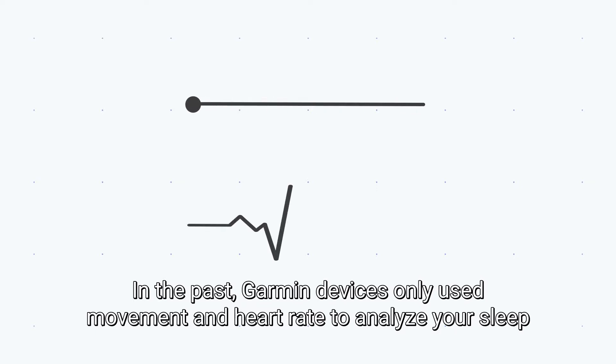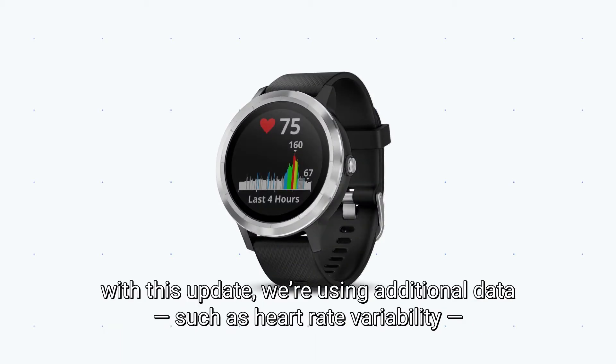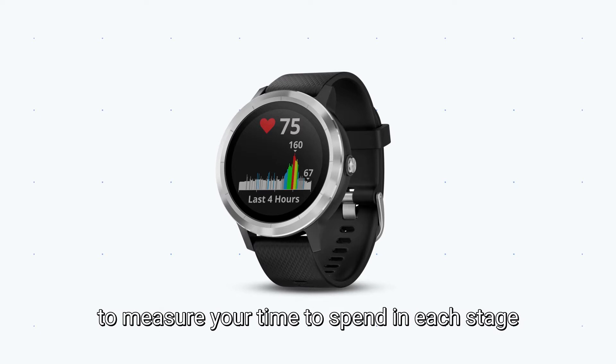In the past, Garmin devices only used movement and heart rate to analyze your sleep. However, if you have a compatible watch, with this update we're using additional data, such as heart rate variability, to measure the time you spend in each stage.